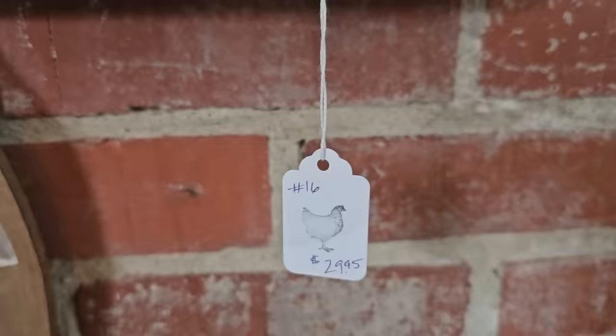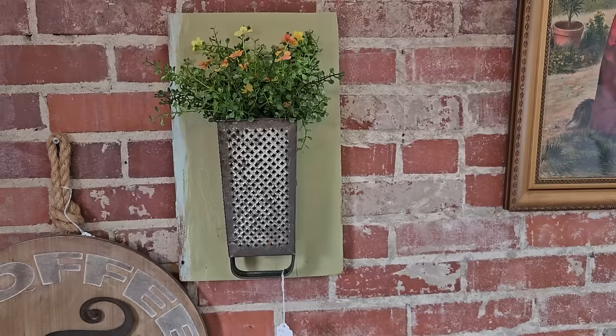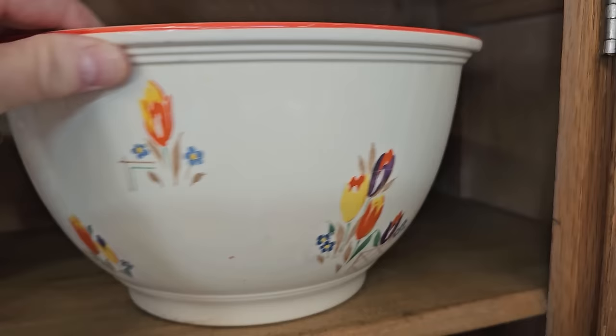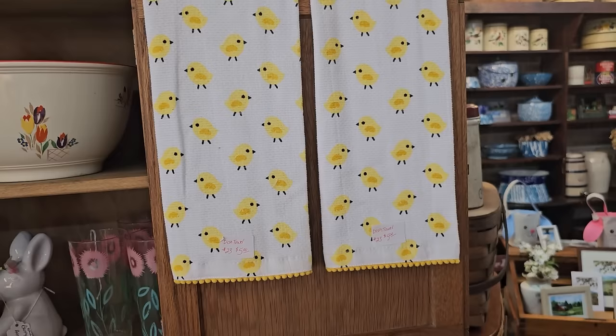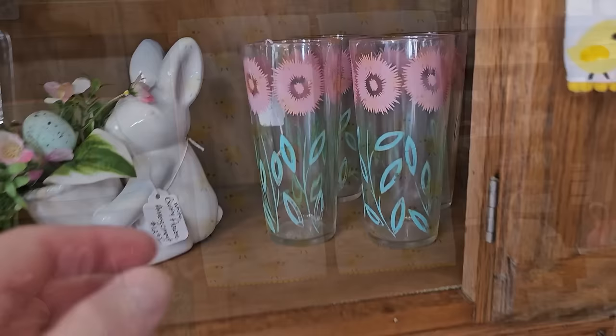And isn't this a clever idea? They took an old grater, turned it upside down, put flowers in it, and hung it on the wall. Love that. And here's some more vintage mixing bowls — this one's only $32. And I thought these dish towels were so adorable with the peeps on them, $5 each. And here's a set of four vintage daisy glasses — you got all four for $22.